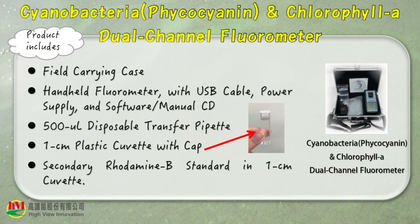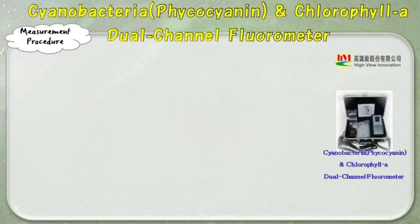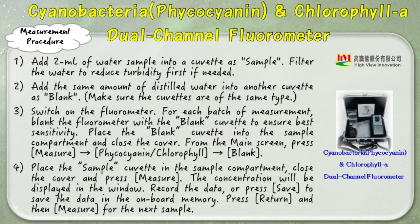Product includes a field carrying case, handheld fluorometer, disposable transfer pipette, 1 cm plastic cuvette with cap, and a secondary rhodamine B standard. The simple measurement procedure is as follows.